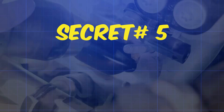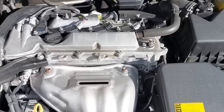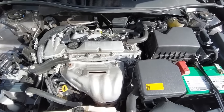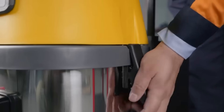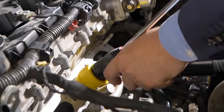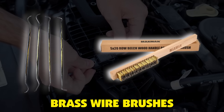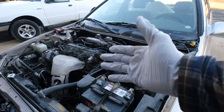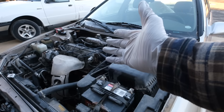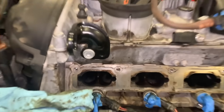Secret number five: the manual scraping technique dealerships hide. Once your valves are soaked and softened, you need the right tools to scrape without causing damage. Forget regular picks — you need extended dental picks and brass wire brushes. Why brass? Because it's softer than your aluminum valve seats but harder than carbon deposits. Start at the base of the valve where it meets the seat and work in small circles applying steady pressure, then move vertically up the valve stem, clearing the shaft.